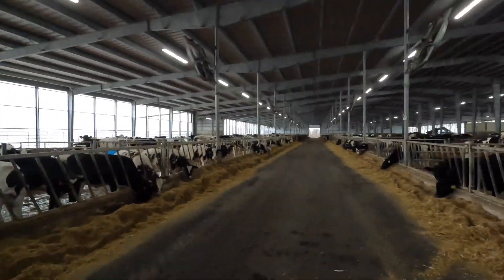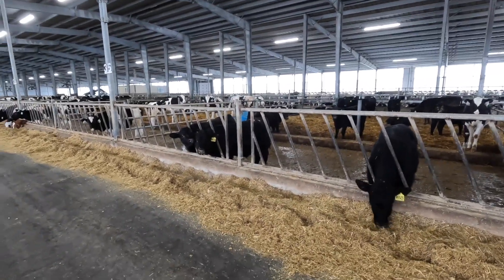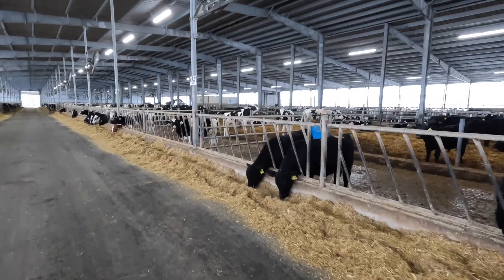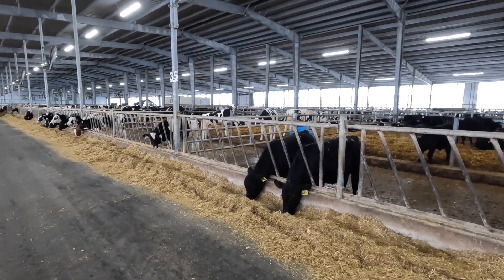Hi everybody, thanks for watching another video. There were a few questions from the last video about the Angus calves — crossbred calves. I wanted to make a quick video about our heifer barn here again. The first question was whether these would make good beef cows or bulls for somebody with a herd of beef cattle. From what I'm told, the embryos are out of commercial cows but bred to really good sires — they wouldn't be registered cattle, but they should be really good cattle in comparison to the rest of the Angus breeders.